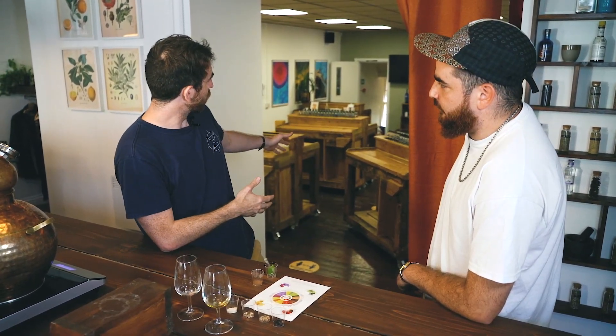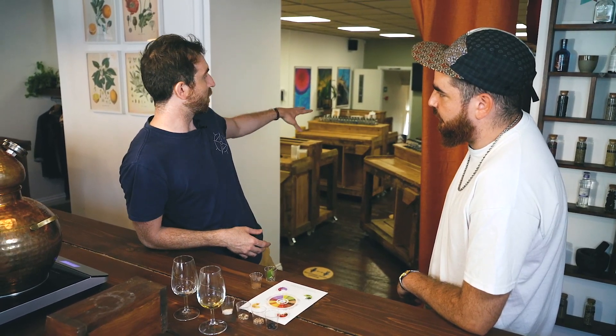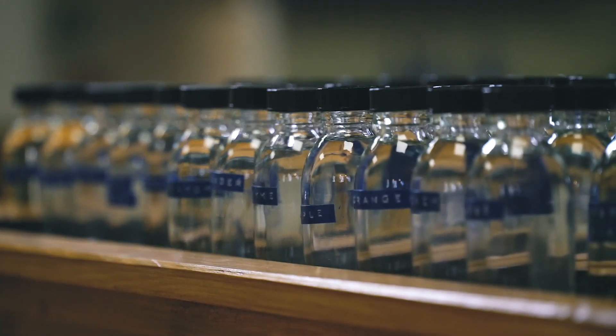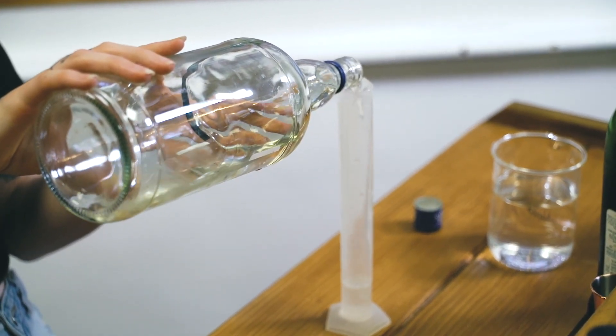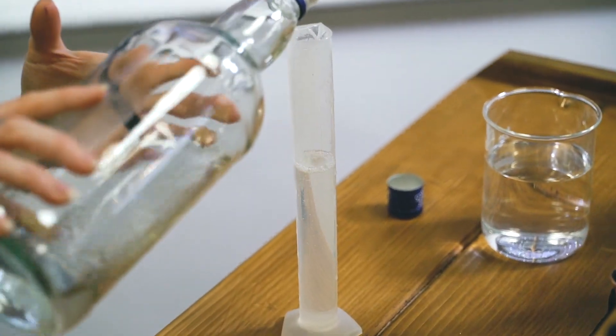We then direct you into this room where we want you to experiment. We love the fact that you can go in and play around. We give you 30 different distillates and a base gin. The reason we give you a base gin is because most people can't blend very well, so we want people leaving with stuff that's palatable. We let people play around with a base that we've already built. You get 300ml of a base and then 200ml to play around with all the flavours.